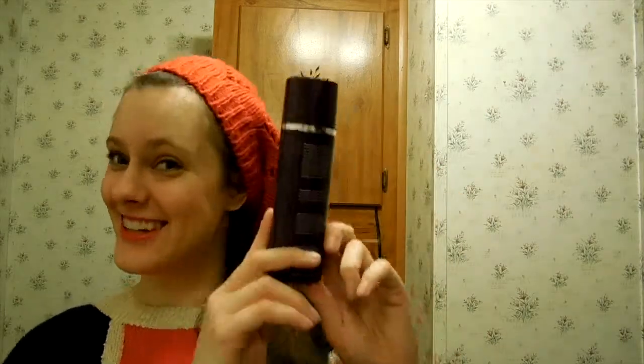I put on the Pumpkin Mask and he was like, 'Jenna, what'd you do to your face?' So this one is clear — little tidbit, little extra thing there.